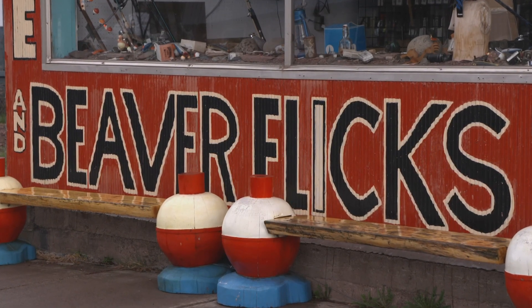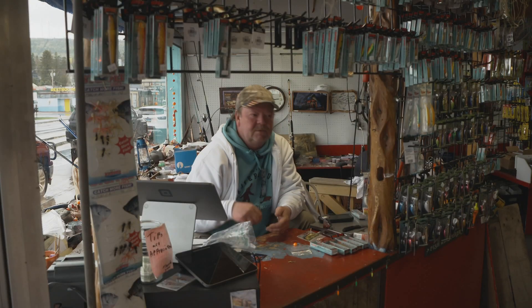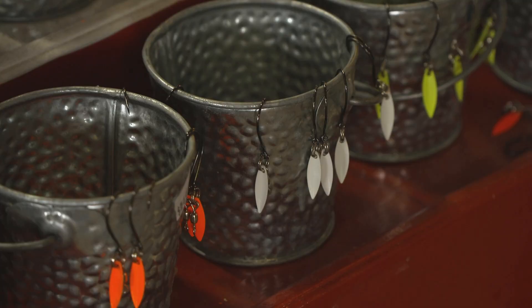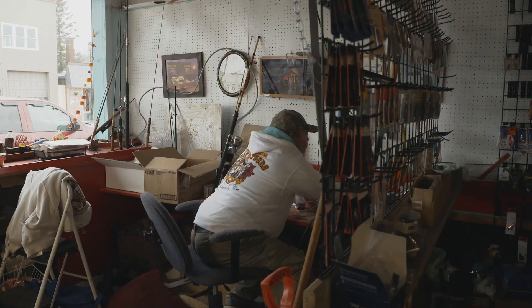Word of mouth has spread beyond state lines. Tyson sends Beaver Flicks and his dad's float rigs out to different states all over the world. A customer noted that a teacher told them the tackle was handmade here, and thought that was really cool — something special to bring home. Beaver Flicks also makes a sister lure, the Beaver Flicks Spoon.